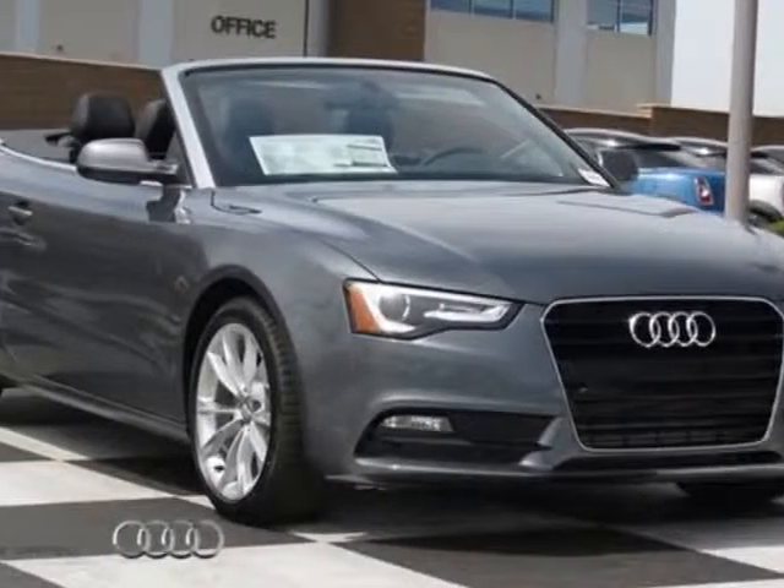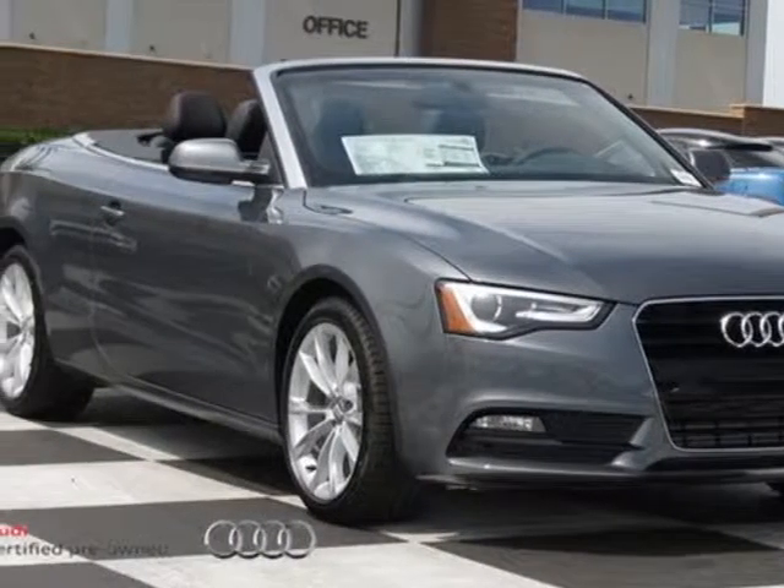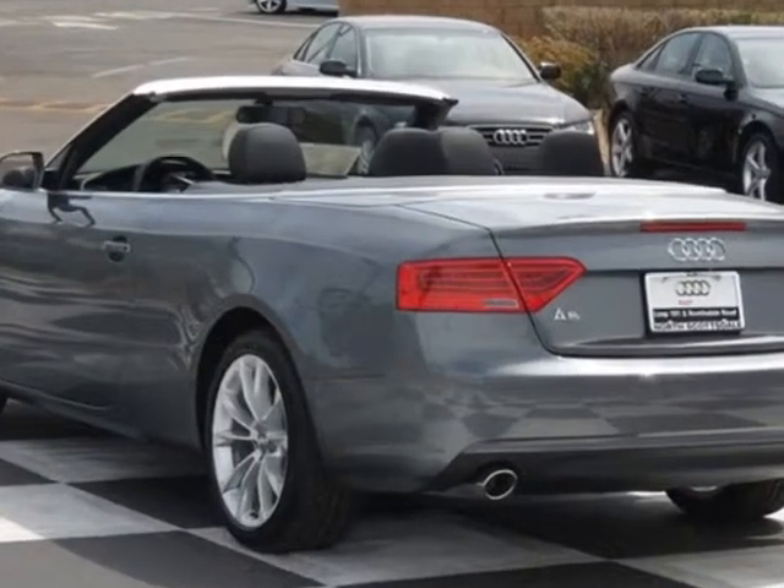Look at this new 2013 Audi A5. For your protection, this vehicle has a full factory warranty.